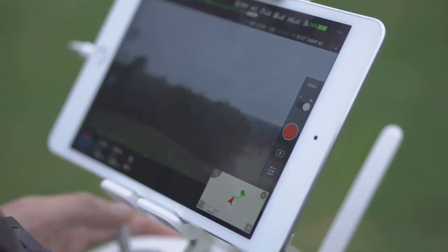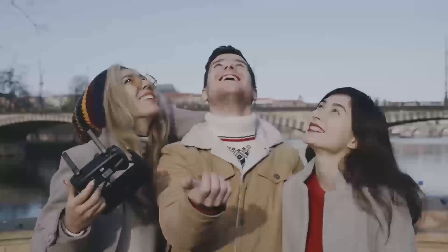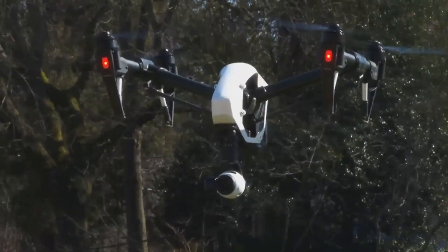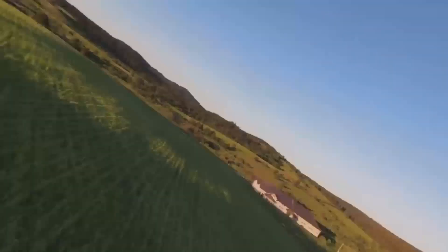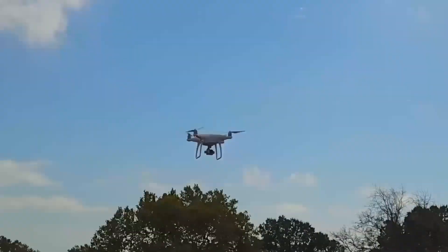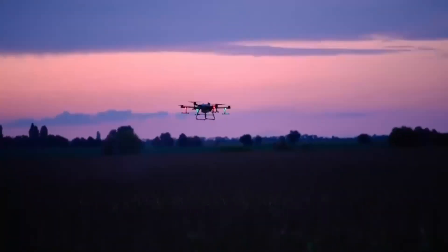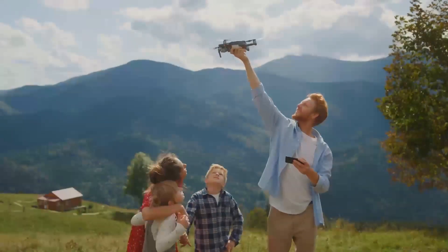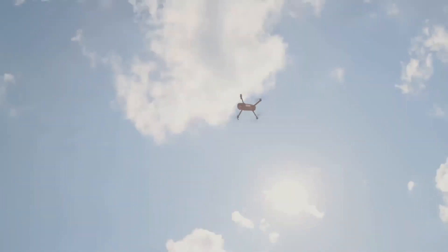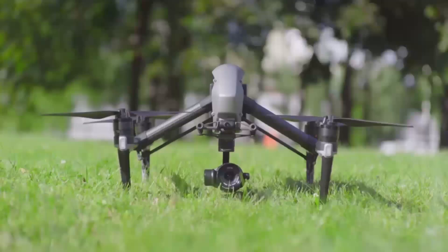Starting with the camera system: the Mini 5 Pro is expected to have a 4K camera that shoots at 60 frames per second — a huge leap over the Mini 4, which maxed out at 2.7K. The 60fps video will make everything from fast-moving shots to smooth cinematic drone footage look incredible. Whether you're shooting in bright daylight or capturing a sunset, the improved sensor should handle a wider range of lighting conditions better than ever before.